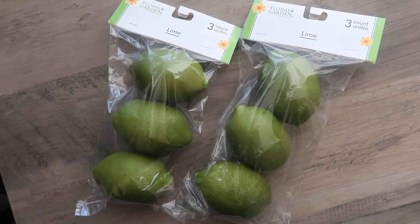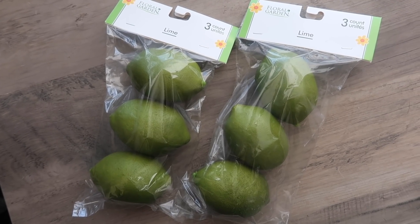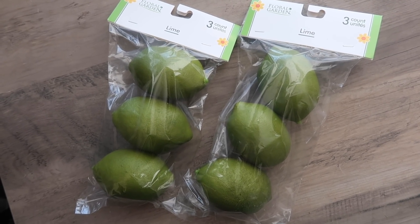I grabbed three packs of these limes — they usually sell lemons too, but there were a ton of limes and no lemons. I don't normally decorate with limes, but I have a DIY plan for these so I'll make them over to fit my decor. Three for a dollar is a really good deal because I would have DIY'd with the other ones anyway. Nine for three bucks is pretty good, but nonetheless these are going to be for a DIY.